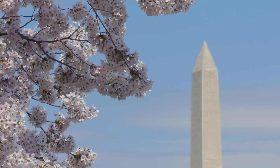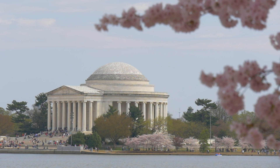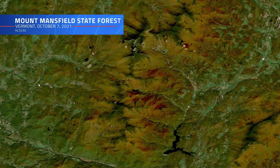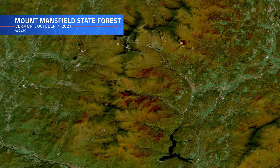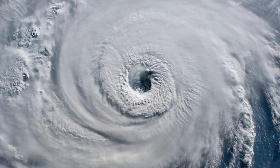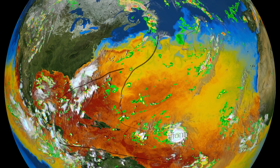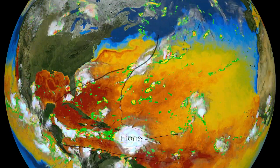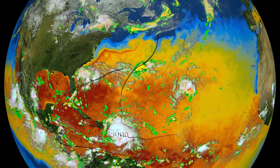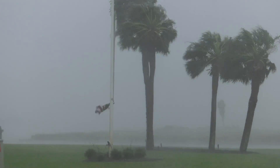Every year, thousands gather in the spring to witness the cherry blossoms bloom in Washington, D.C.'s tidal basin, or in the fall, to take in the vibrant Vermont foliage — seasonal changes everyone can look forward to. But other seasons, such as the Atlantic Ocean's hurricane season, fail to generate such enthusiasm. Every summer, the warm waters off the coast of western Africa create the perfect breeding ground for spawning hurricanes — storms that travel west across the Atlantic, with some developing the potential to wreak havoc along the eastern coasts of North and South America.